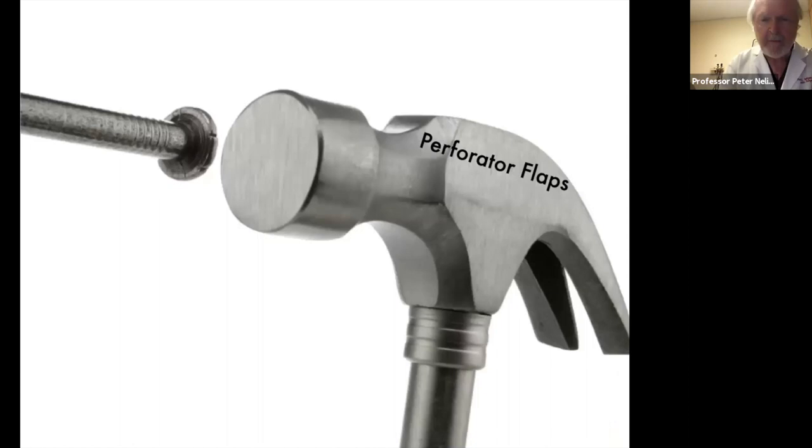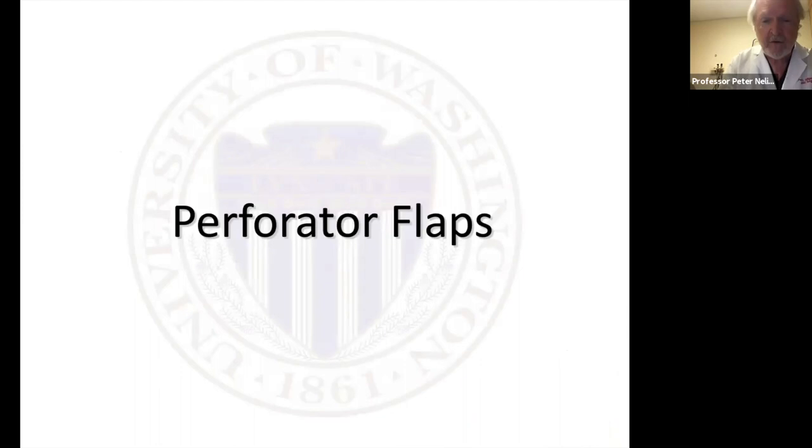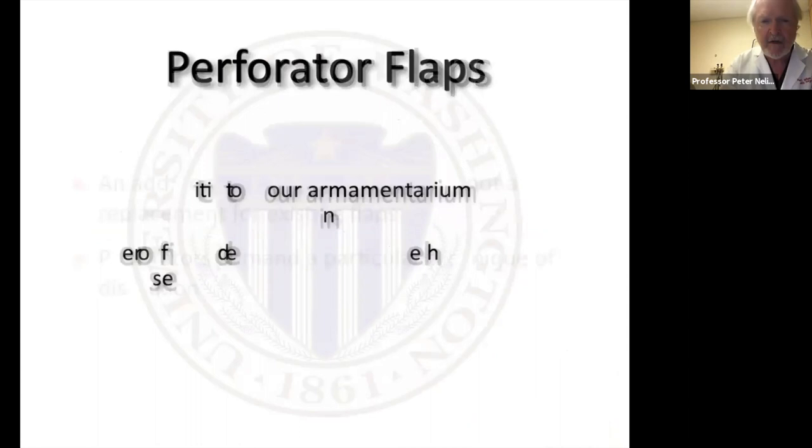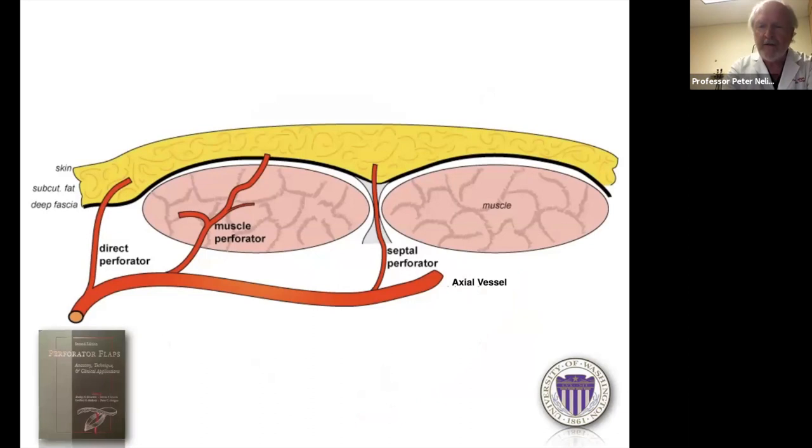Some people think you should use a perforator flap for everything — I think that's rubbish. Use whatever flap is best in your hands. They are a great addition to our armamentarium rather than a replacement for existing flaps. We can boil dissection down to three perforator types: direct perforators that go from the source vessel directly to the skin; muscle perforators that pass through a muscle, give branches to it, then supply the overlying skin; and septal perforators that pass up through the fibrous septa between muscle groups. These three types supply all perforator flaps in the body, and over 400 perforators have been identified.